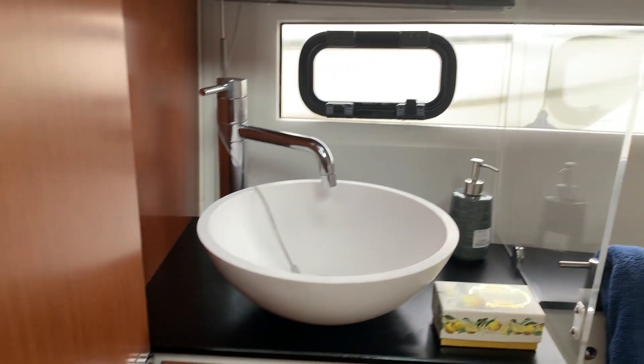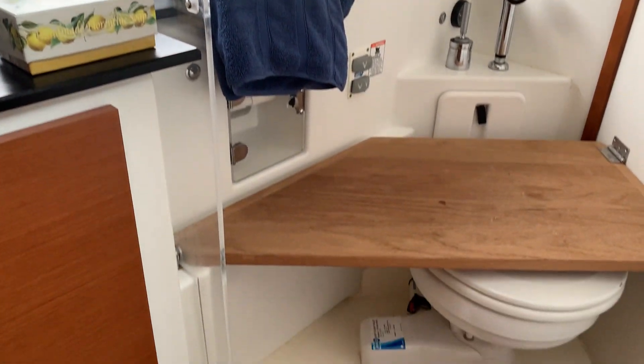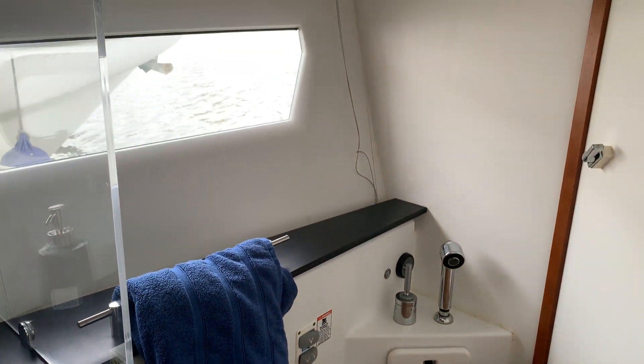Next door to that brings you into the head. This boat is equipped with the electric toilet option, and you've got seating in there and a glass door that comes across.